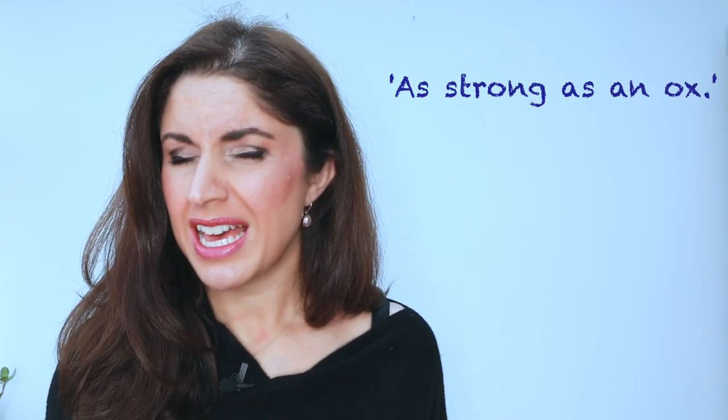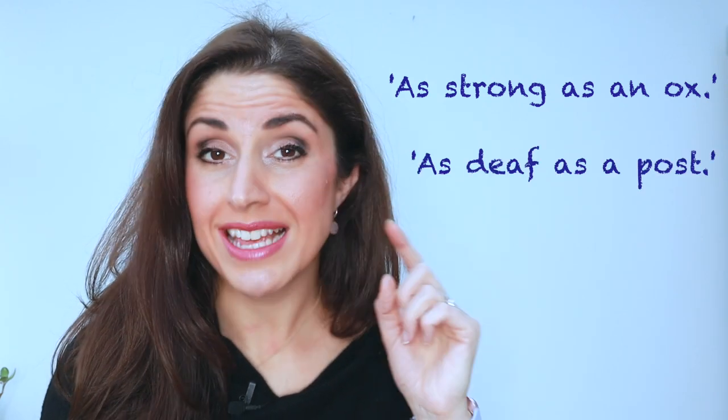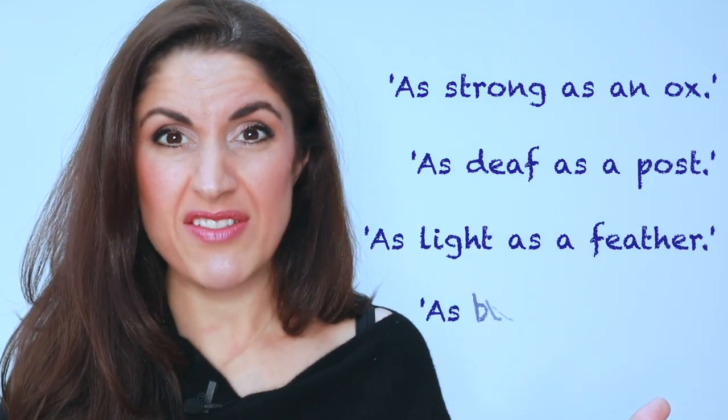Do you want to sound more creative and expressive? Have a little bit more fun with English? Have you ever heard the expression 'as strong as an ox', 'as deaf as a post', 'as light as a feather', or even 'as blind as a bat'? Well, in this lesson, I'm going to share with you 30 similes.